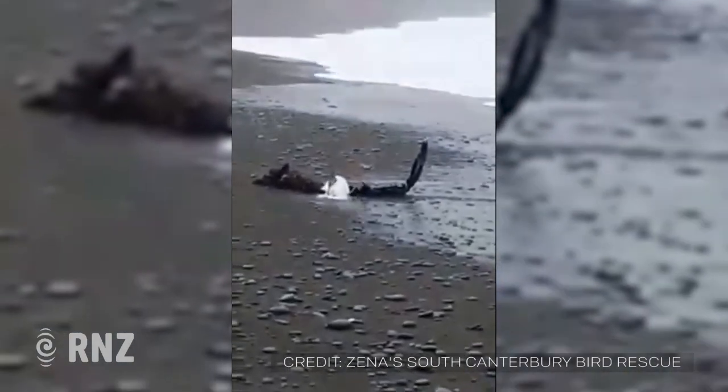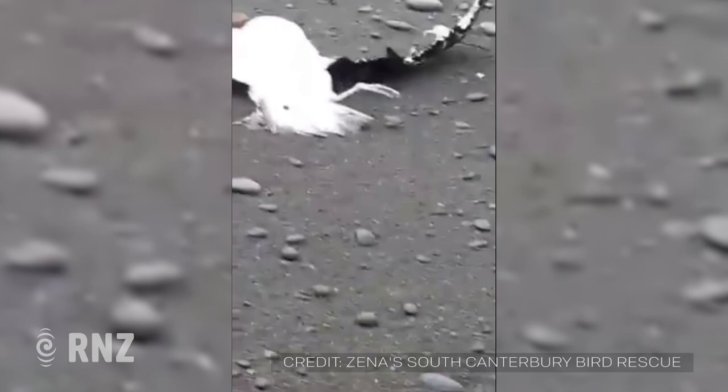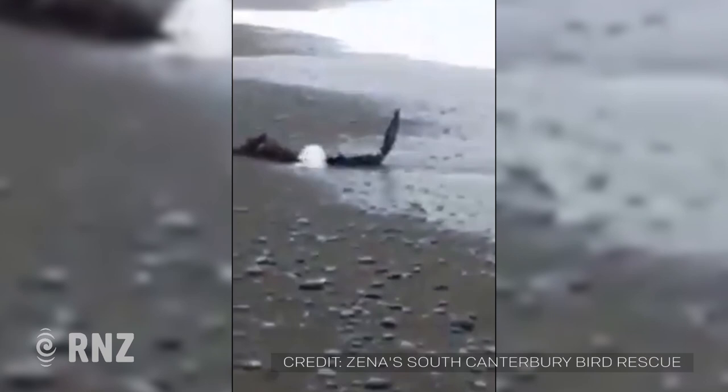On Sunday morning, I received a phone call from a lady that was down at Jack's Point, which is one of our beaches here in Tamoro. She had come across a bird that was laying basically on the edge of the sea, so it was still getting slammed by the water, and it was half wrapped in seaweed.